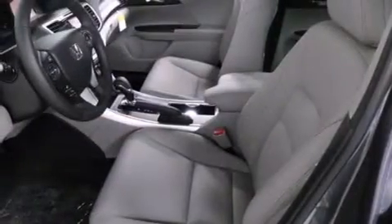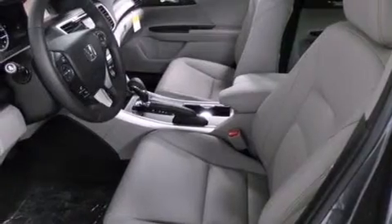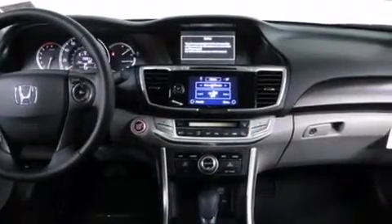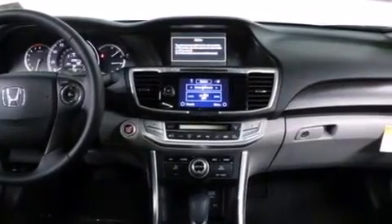Front-side impact airbags, a split-folding rear seat, a rear window defroster, and the heated seats can warm you up in seconds, keeping you and your passengers comfortable the whole trip.